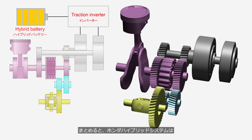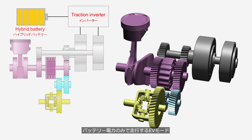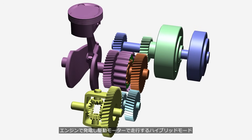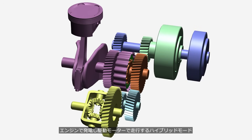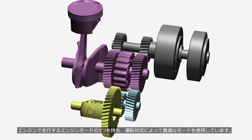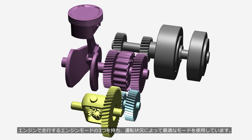In summary, the Honda hybrid system has three modes: EV mode, which runs on battery power only; hybrid mode, where the engine generates electricity to power the drive motor; and engine mode, where the vehicle is powered directly by the engine. It uses the optimal mode depending on the driving conditions.